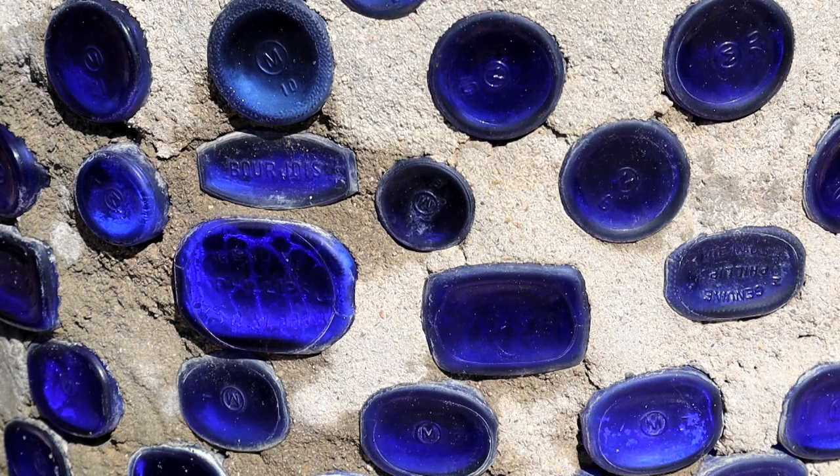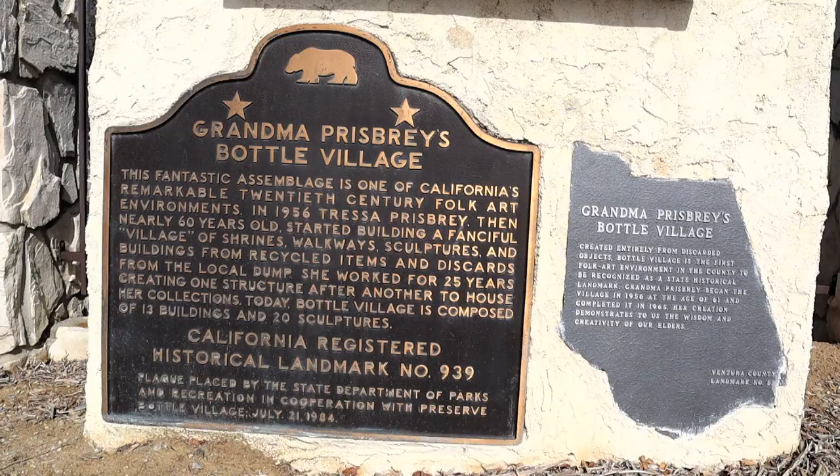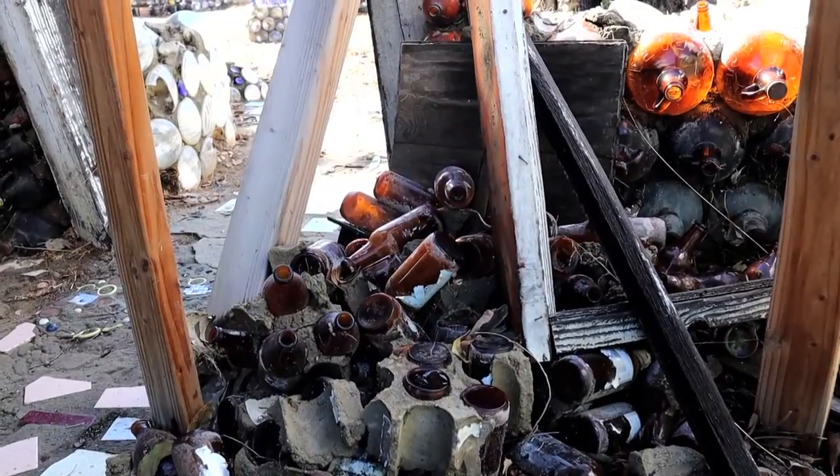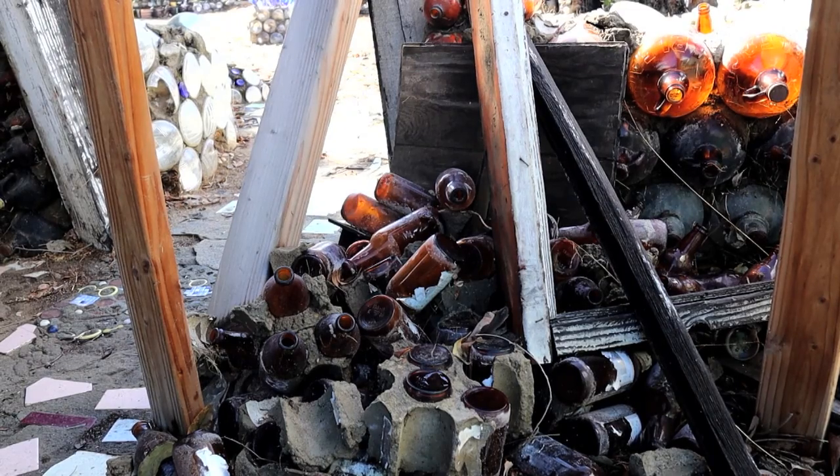Grandma Prisby's Bottle Village is recognized by the federal government and the state of California as a historic site. It's well preserved, even though it was damaged by the 1994 Northridge earthquake. There were 13 buildings to start, and now there are five still standing.